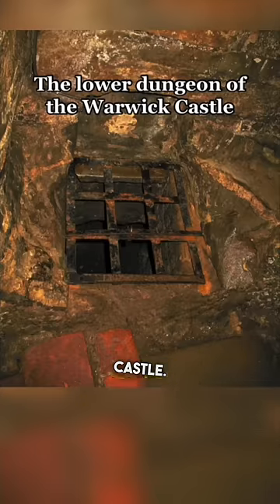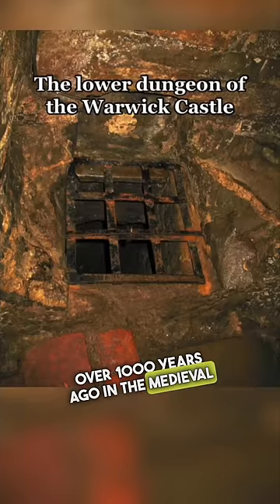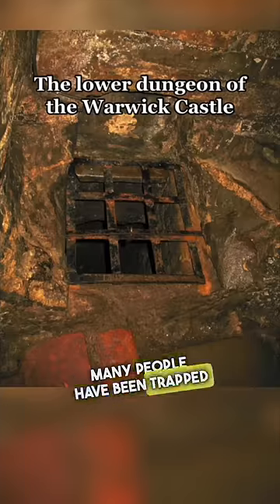This is the lower dungeon of Warwick Castle. It was built over 1,000 years ago in the medieval ages. Who knows how many people have been trapped down there as a prisoner.